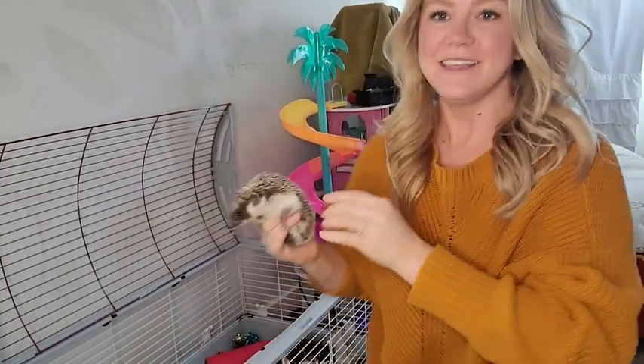Hi, I'm Freda with WTI. This is Miss Olive, our hedgehog, and this is Olive's home.